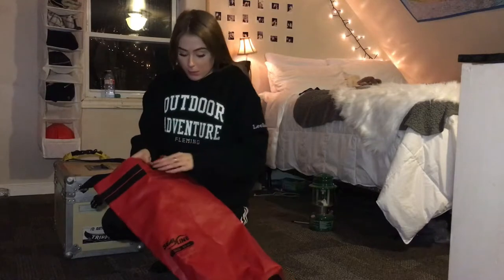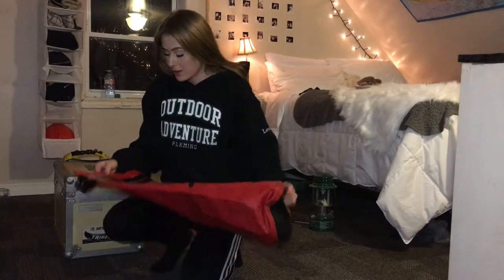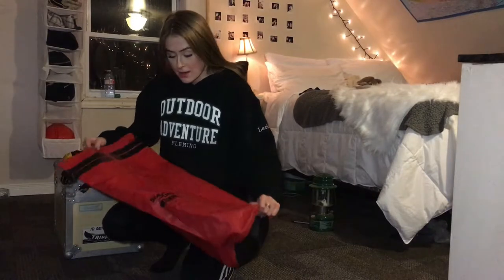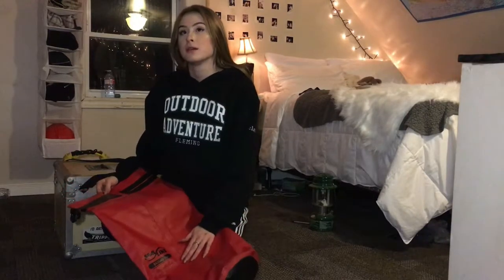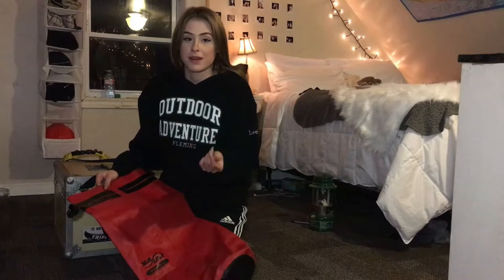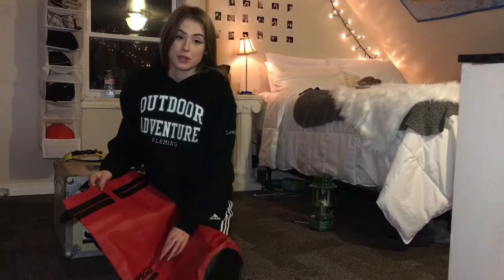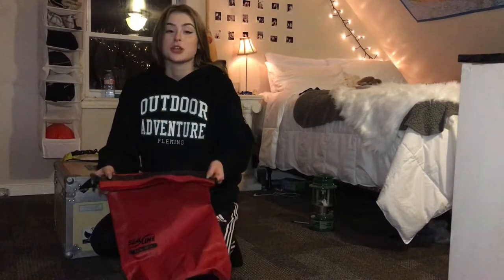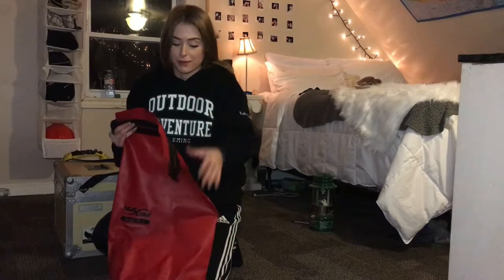It's just made of like a rubbery material — I don't know the exact kind of rubber it is. These are available probably not at Canadian Tire or anywhere like that, mostly at an outdoor-specialized store. Somewhere that specializes in outdoor gear is where you would find this, but generally they're pretty readily available and not very hard to find.